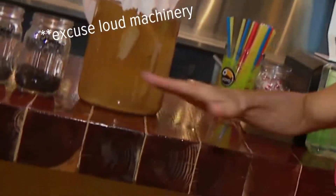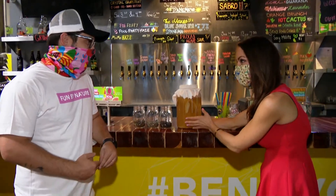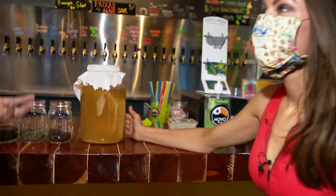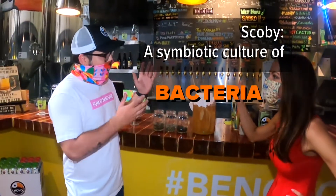Head brewmaster Roberto. I said I was hanging with my scobies. This is a scoby? Yes, that's correct. This is a scoby that we use to ferment the tea for kombucha. But what is a scoby? It's a symbiotic culture of bacteria and yeast.